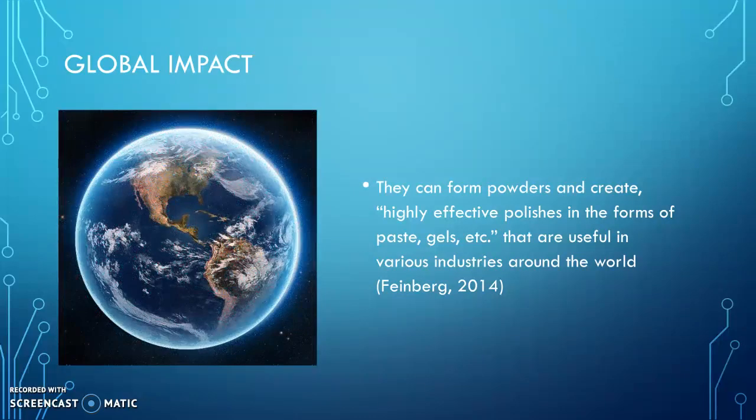Globally, nanodiamonds can form powders and create highly effective polishes that are useful in various industries around the world. This would decrease the quantity of base materials needed and increase the lifespan of materials that nanodiamonds are used in, which would overall increase the effectiveness of global production.